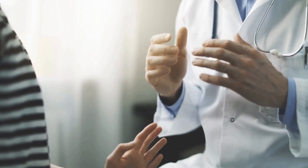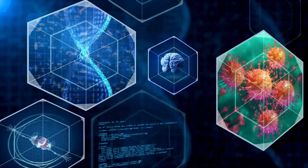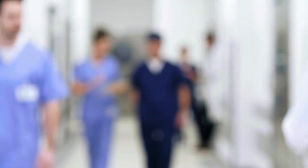The infection is spread through respiratory droplets from coughing or sneezing, as well as direct contact with an infected person's saliva. The symptoms of mumps typically appear about 2-3 weeks after exposure to the virus.